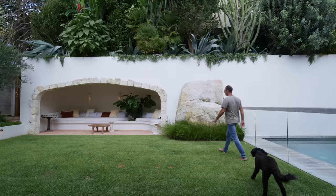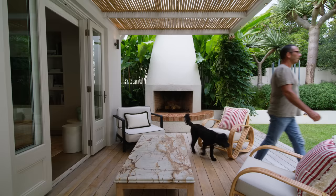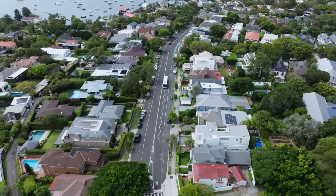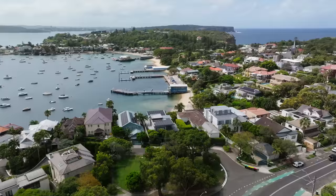I'm Anthony Weyer, Landscape Designer and Creative Director of Weyer & Co. This is my home — I am both client and landscape designer. My home is in Watsons Bay, eastern suburbs of Sydney, a stone's throw from the harbour. It has a beautiful community feel and a great outdoor area.